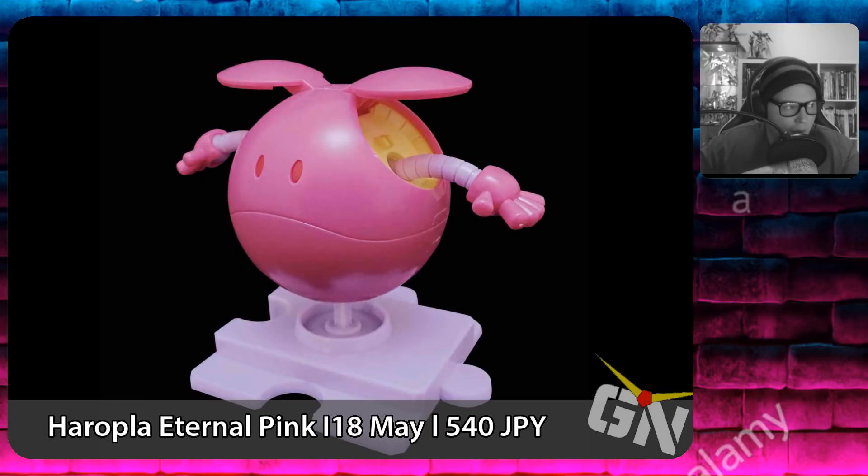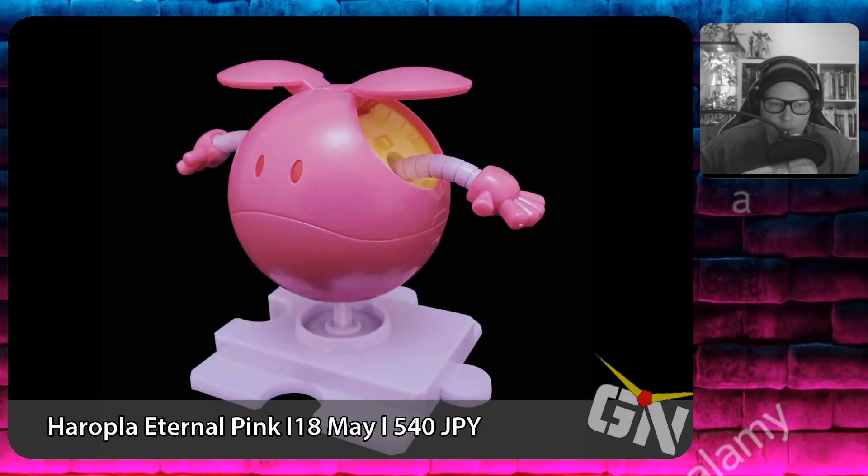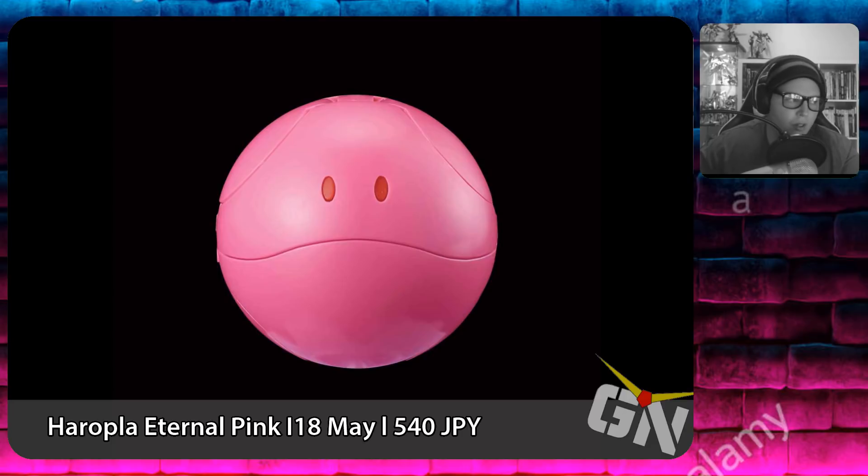Continuing on May 18th with the release of the Aeropla Eternal Pink — nothing special, just another Aero in another color — for 540 yen.